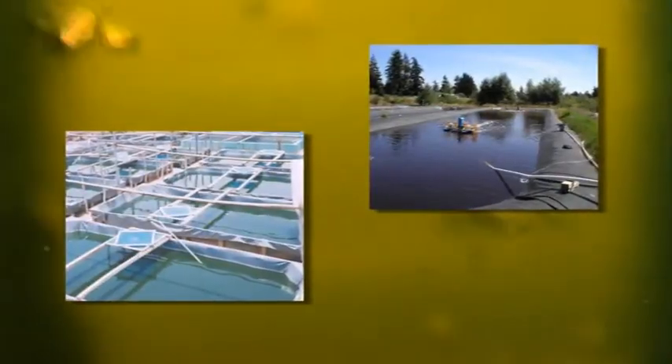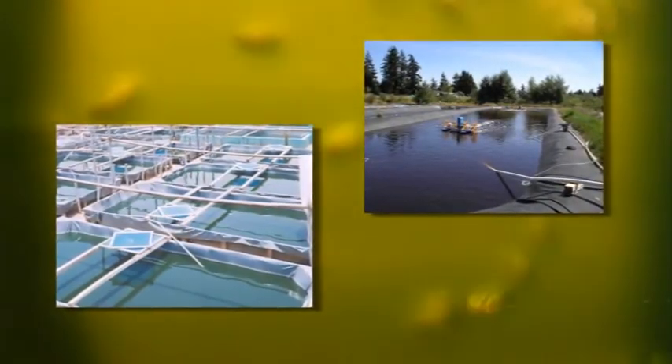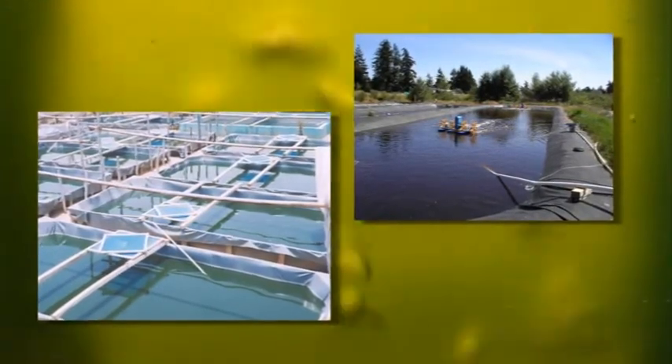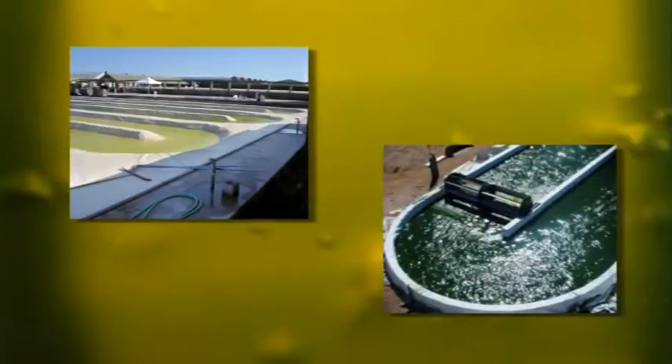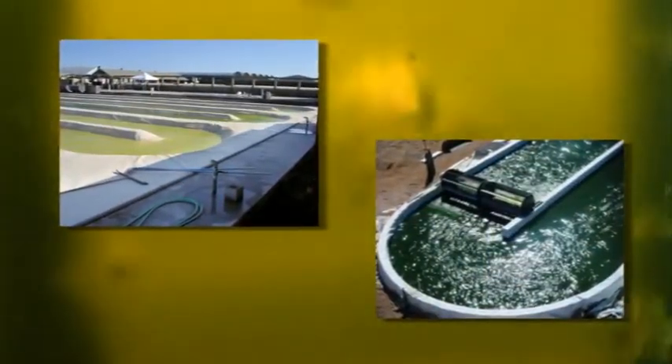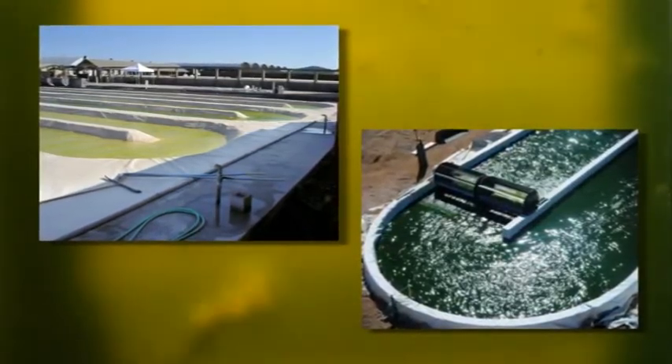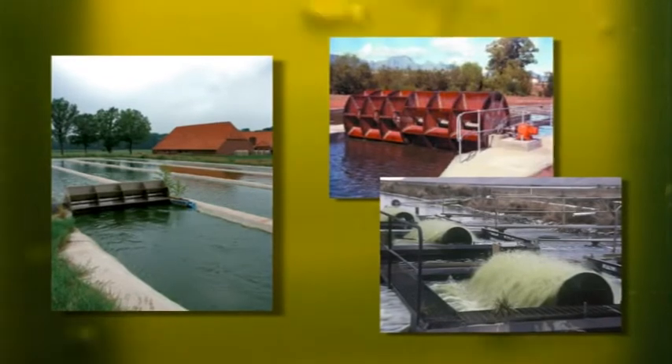In most commercial culturing devices, at any given point in time some parts of the microalgae culture are exposed to too much light, while the rest receive very little if any light. The current ineffective use of solar light forms the greatest barrier to achieving the high yields theoretically possible with phototrophic microalgae.